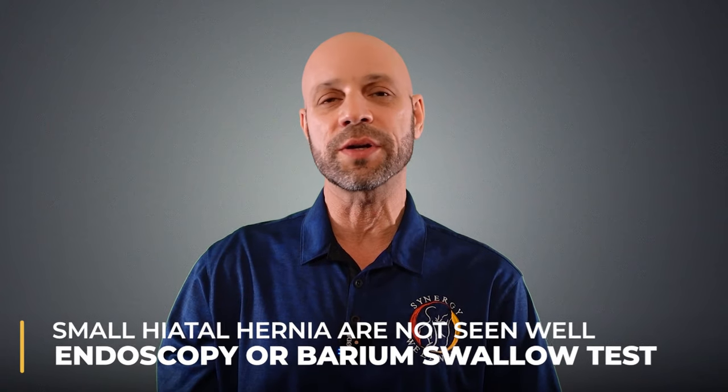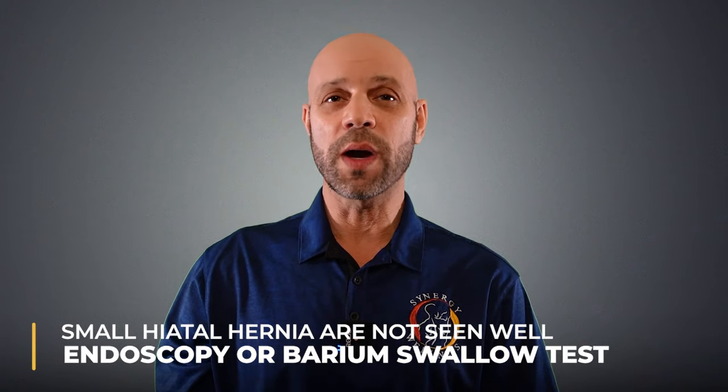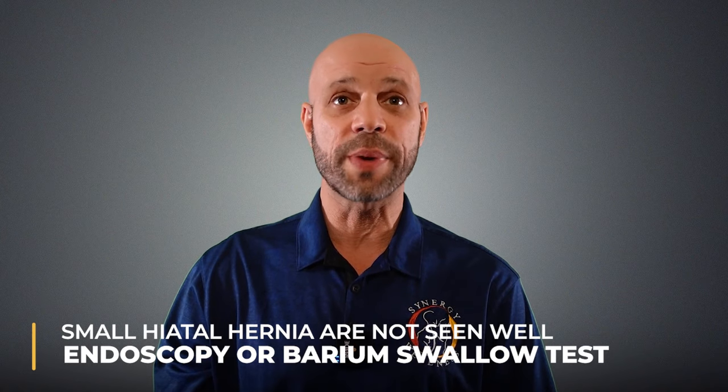Diagnosing a small hiatal hernia of 2, 3, or 4 centimeters can be very difficult through traditional testing methods. Many small hiatal hernias are not seen well on endoscopy or barium swallow. Some additional tests are manometry, esophagram, and pH monitoring.